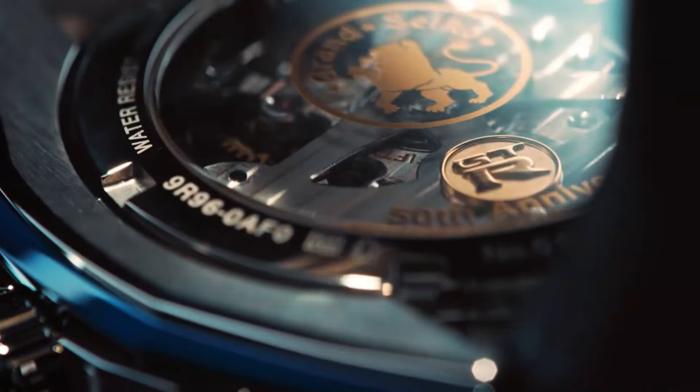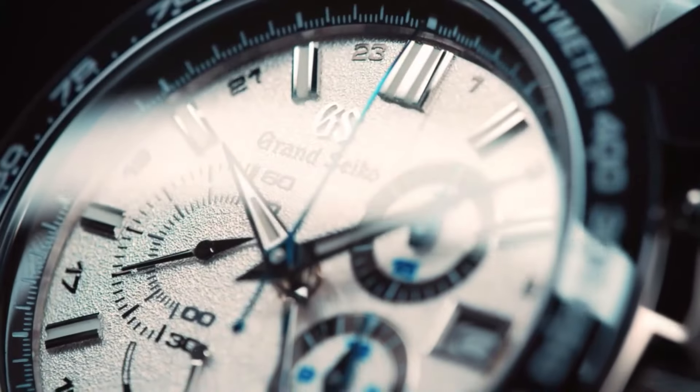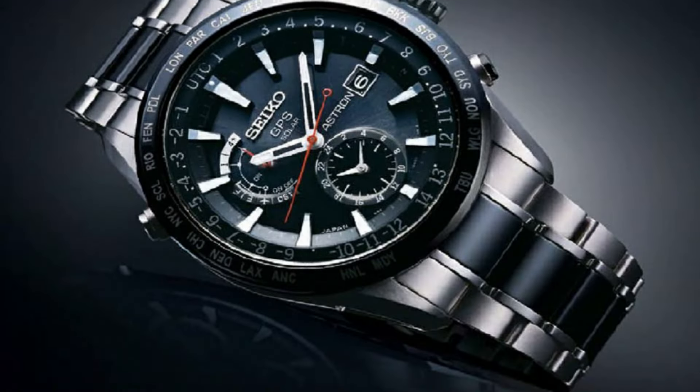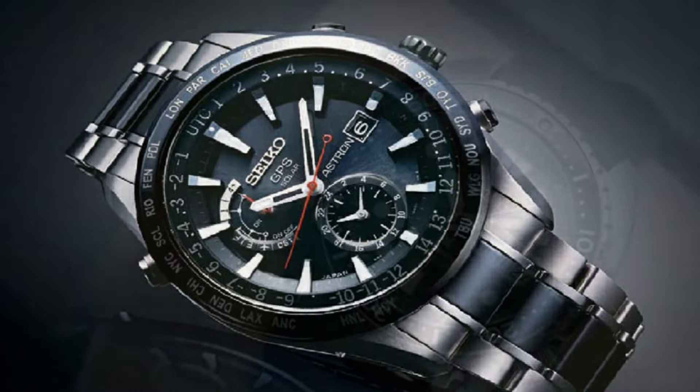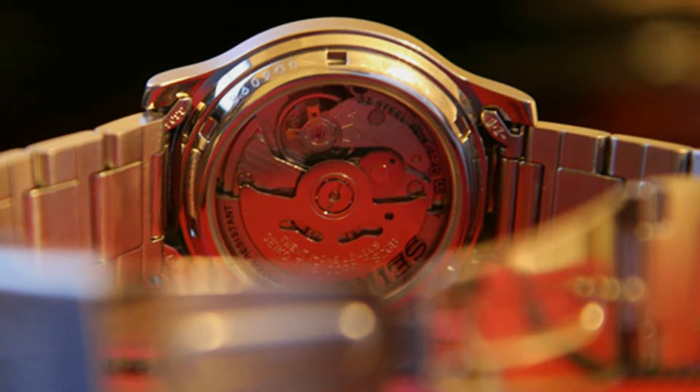Hello everyone, today I am going to show you the top best stylish Seiko watches for men of 2023 based on specifications. Please subscribe to my channel for more videos and press the bell icon button for new video notifications.